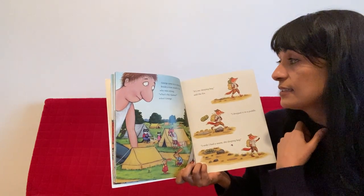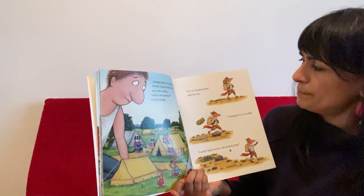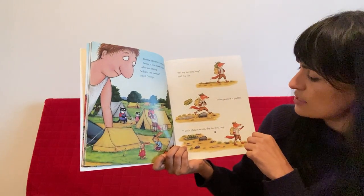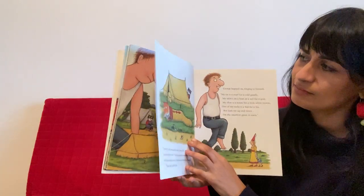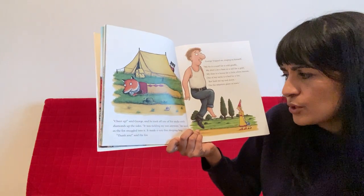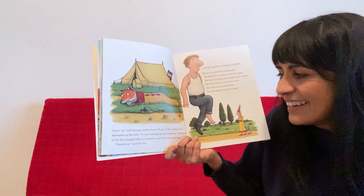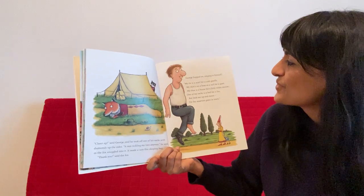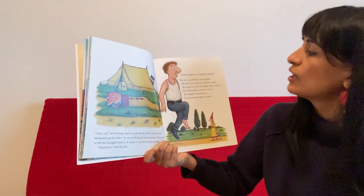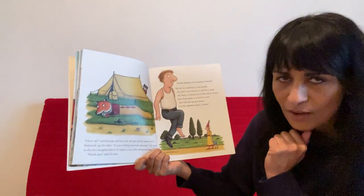George came to a campsite. Beside a tent stood a fox who was crying. "What's the matter?" asked George. "It's my sleeping bag," said the fox. "I dropped it in a puddle. I wish I had a warm, dry sleeping bag." "Cheer up," said George, and he took off one of his socks with the diamonds up the side. "It was tickling my toes anyway," he said, as the fox snuggled into it. It made a very fine sleeping bag. "Oh, thank you," said the fox. George hopped on, singing: "My tie is a scarf for a cold giraffe. My shirt's on a boat as a sail for a goat. My shoe is a house for a little white mouse. One of my socks is a bed for a fox. But look at me up and down — I'm the smartest giant in town."